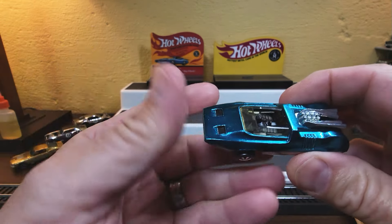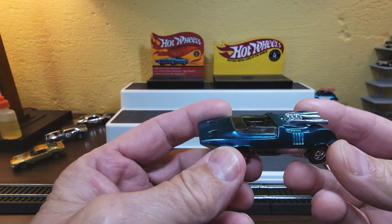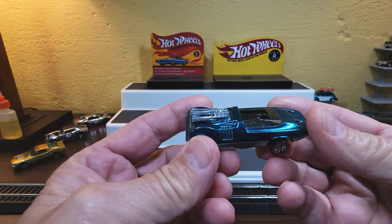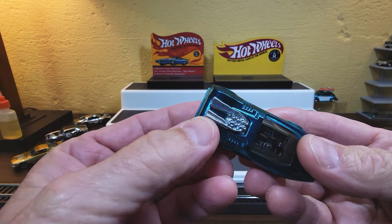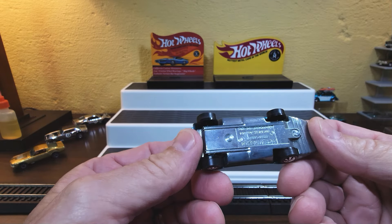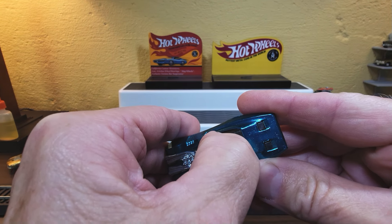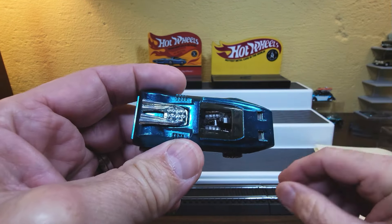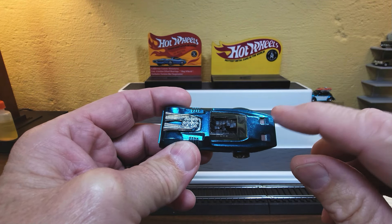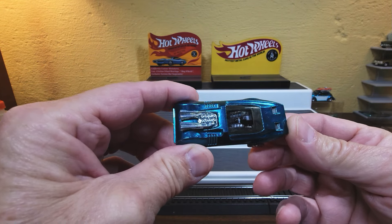One of the most popular Hot Wheels of all time is the Peeping Bomb. Not only is it a fantasy model that you would love to be able to ride in, but it's just so darn cool — it has pipes on it. When we were kids, we loved anything with pipes on it and shiny chrome on the bottom and beautiful colors on top. And it has the feature: silver headlights you could reveal. Now there were a couple of colors that had orange headlights, but that is so rare — that's like a chase to find the one with the orange headlights.